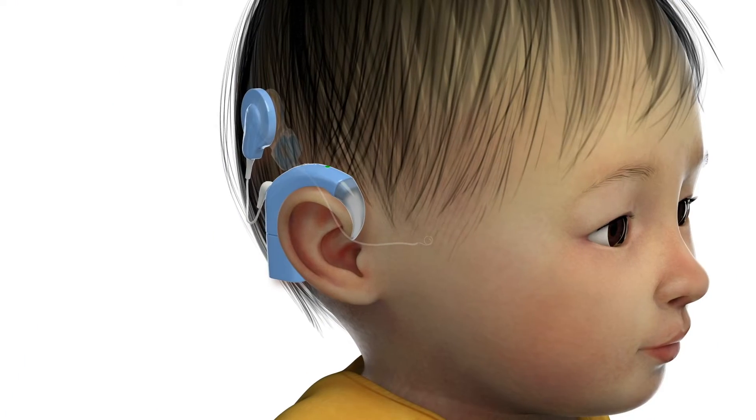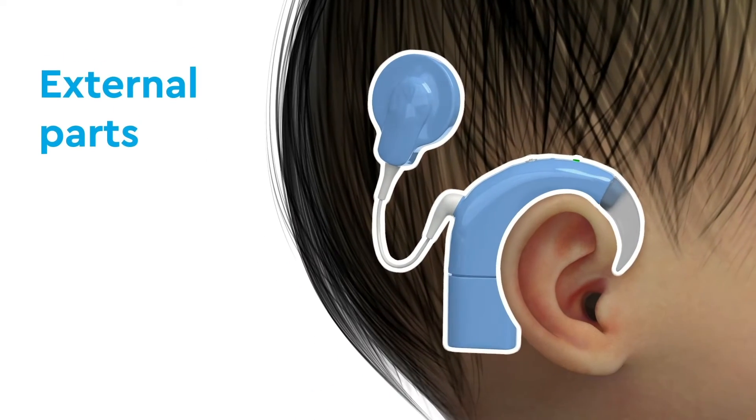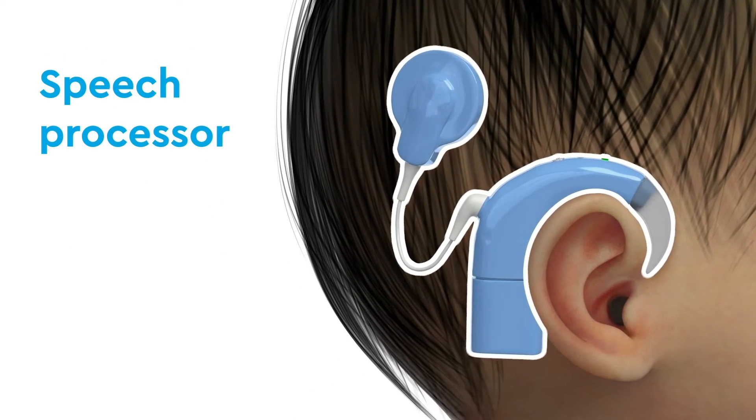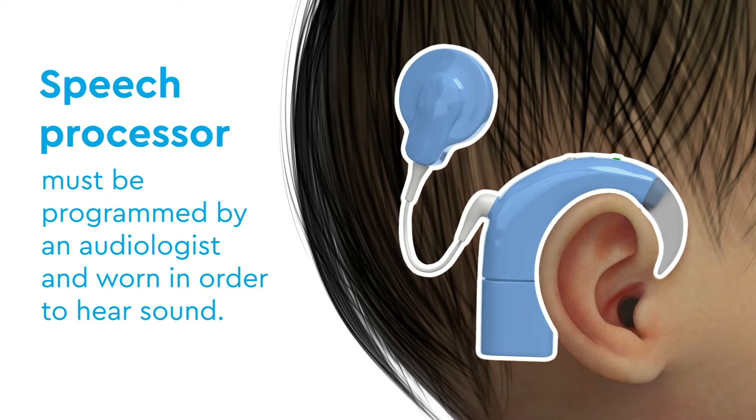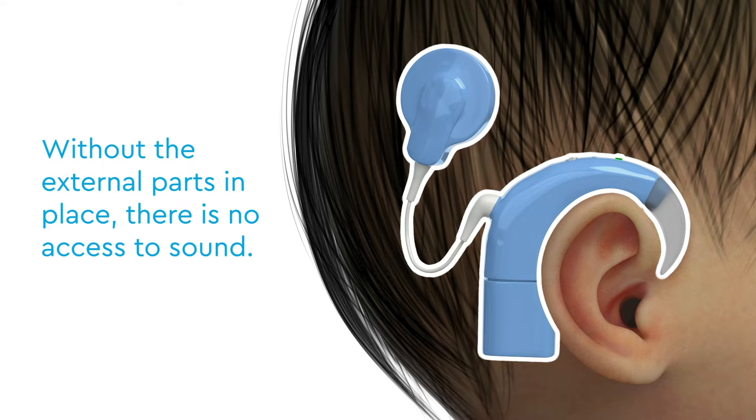Cochlear implants have external and internal parts. The external parts, known as the speech processor, must be programmed by an audiologist and worn in order to hear sound. Without the external parts in place, there is no access to sound.